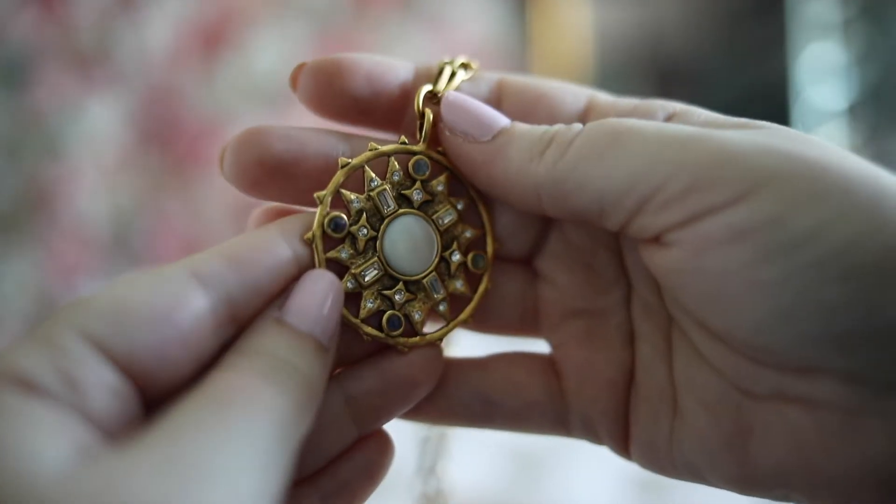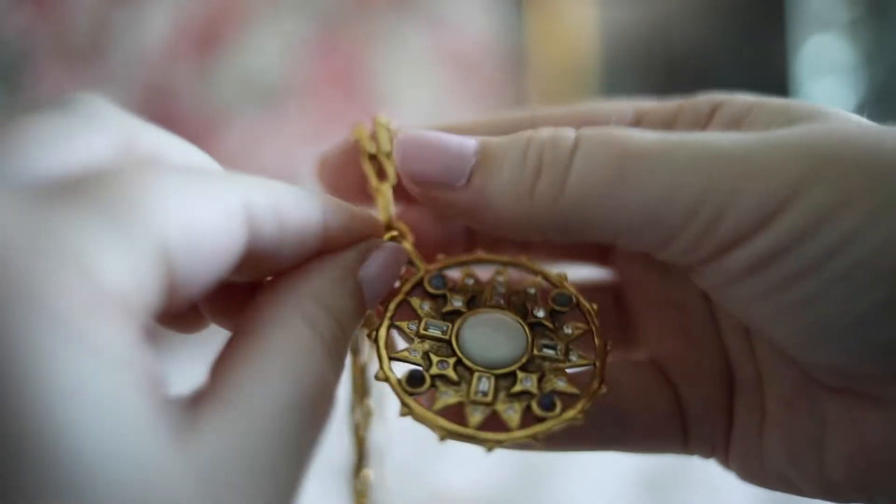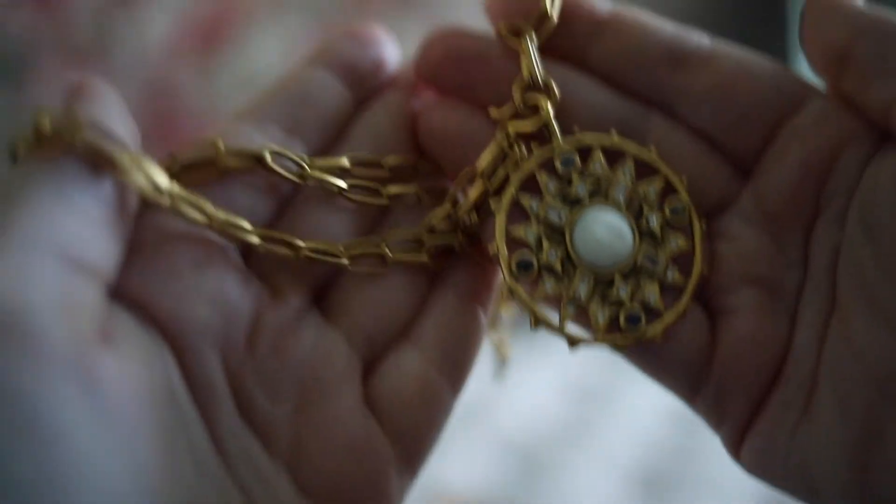This is the Supernova Convertible Talisman Medallion Necklace. It's made of 22 karat gold dipped brass with an antique finish. It also includes semi-precious mother of pearl, rainbow moonstone, and Swarovski crystal detailing. This is a boho style convertible necklace that can be worn two ways. You can wear it as a choker or as a long pendant necklace.